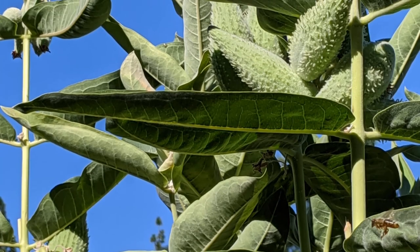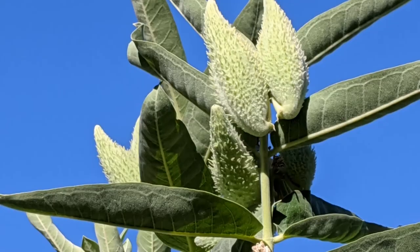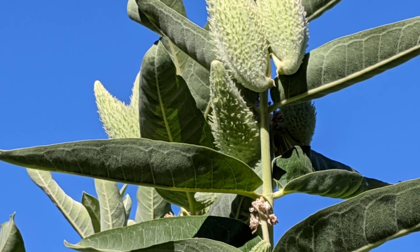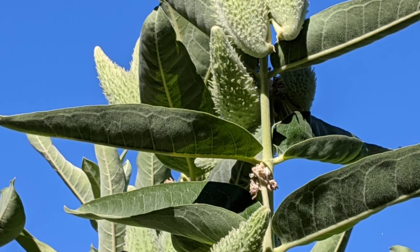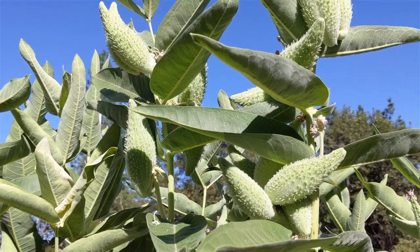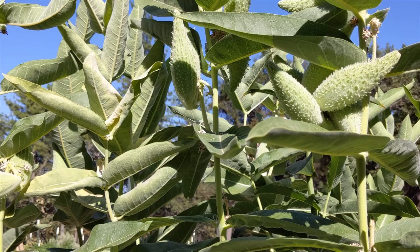And since we are talking about milkweed's fibers' potential for industrial uses, the quality of its inner bark, called bast, is reported to be as good as flax, and its yields could be as high as hemp. Both fibers — the bast and the floss — were used by Native Americans for making ties, ropes, and textiles.